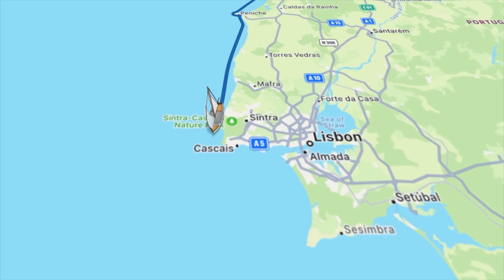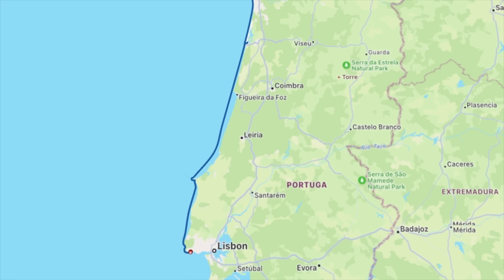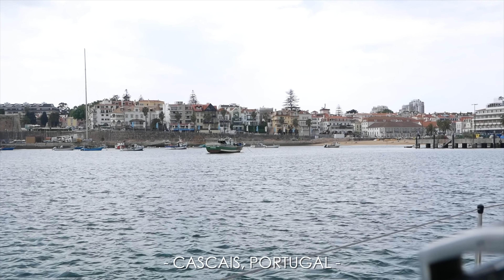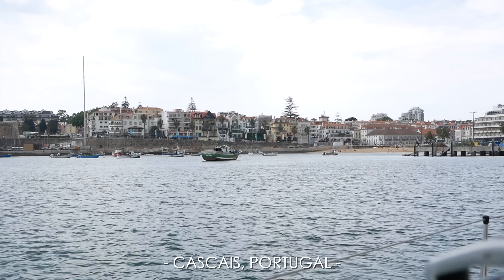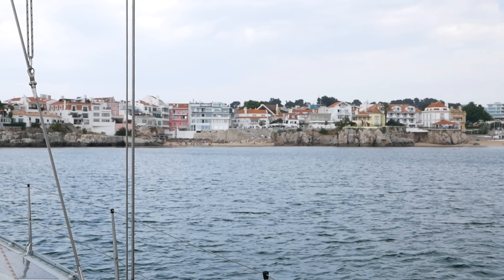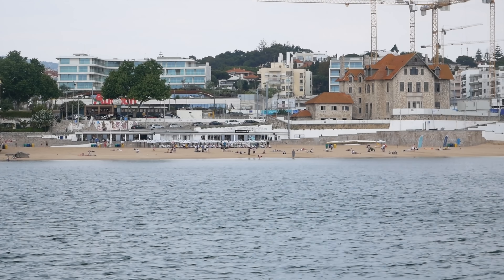We covered about 165 nautical miles, making stops along the way. Before cabin fever sets in, we're stepping ashore and exploring more of this beautiful country.